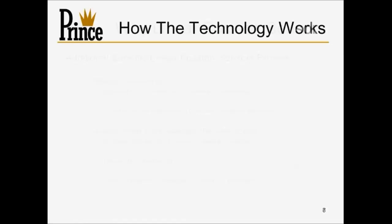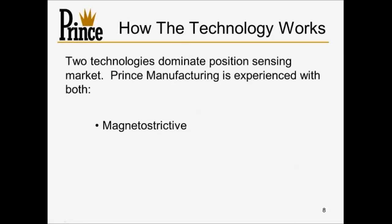Now I'm going to talk about how the technology works before turning it over to Mark Hoffman with Rota Engineering. There are really two key types of technologies used to determine cylinder position for linear position sensors: magnetostrictive, and Hall Effect. We'll get into both in more detail.